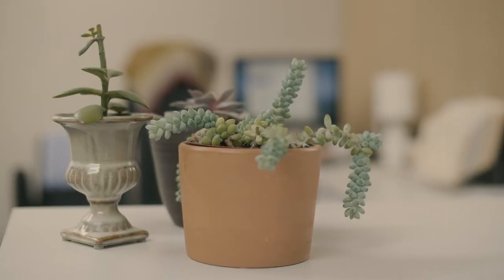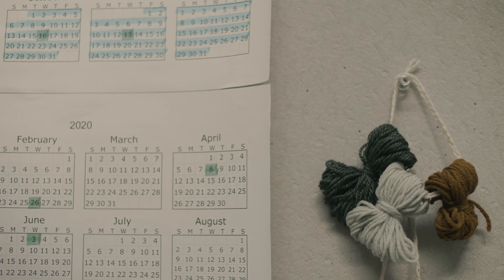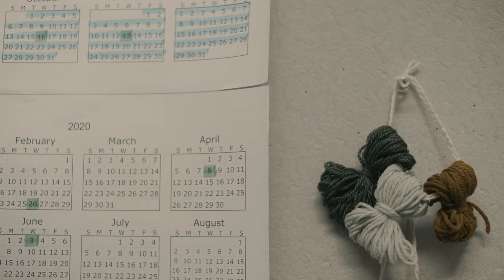My day-to-day at Brooklyn Tweed really varies. I'm responsible for setting the schedules for all of our pattern collection timelines. I might be working in OmniPlan, setting up schedules for collections coming out a year, year and a half away from now. I might be pattern proofing — reviewing our developed patterns and looking for any layout issues or copy edits to make before we make our final versions that will go out for publication.